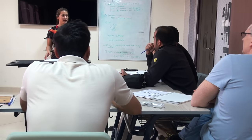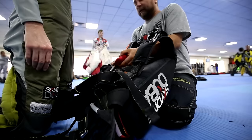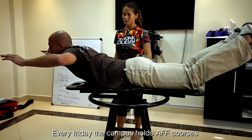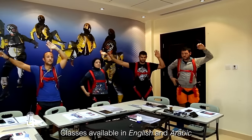The course is designed for anyone who wants to learn to skydive on their own, whether they have experience or not. Every Friday, Skydive Dubai Desert Campus holds AFF first jump courses. They hold classes in English and Arabic.